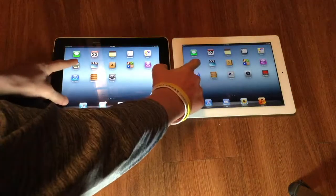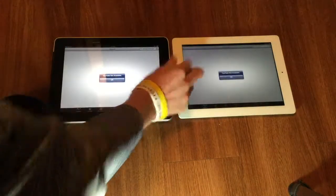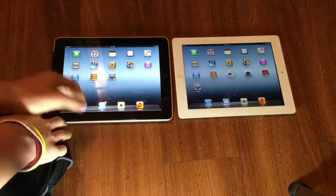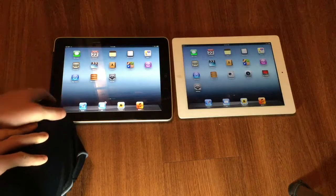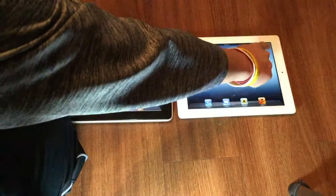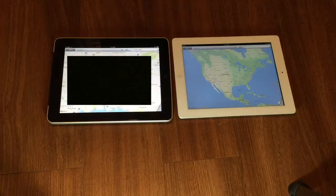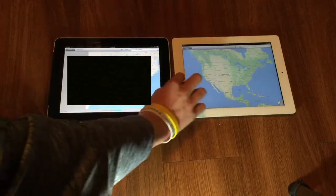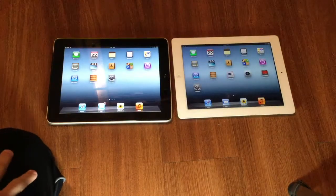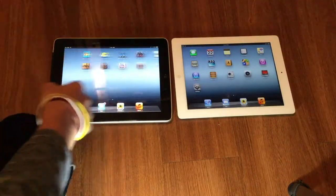Even though YouTube doesn't work, the iPad 3 gets the 'YouTube not available' message first. Now Maps — this might be the one that takes the longest to load on both. They have both loaded. That is the last of the stock iOS applications we are going to do a loading test on.